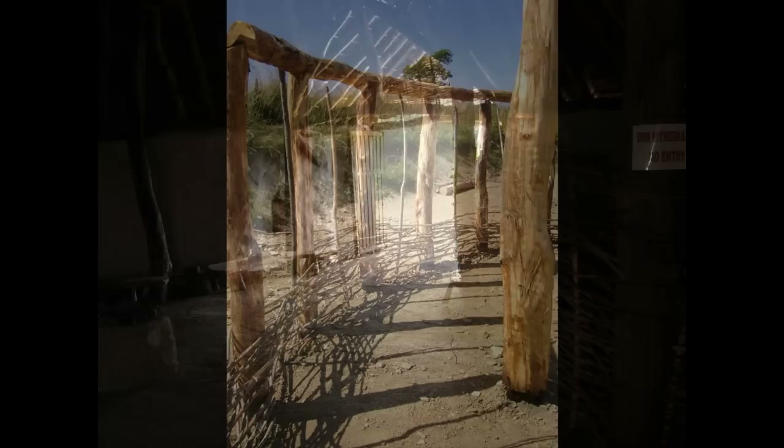Excavations of roundhouses often find items associated with craft work near or in the entrances. This is because these areas would have offered good natural light, necessary for fine and detailed work.